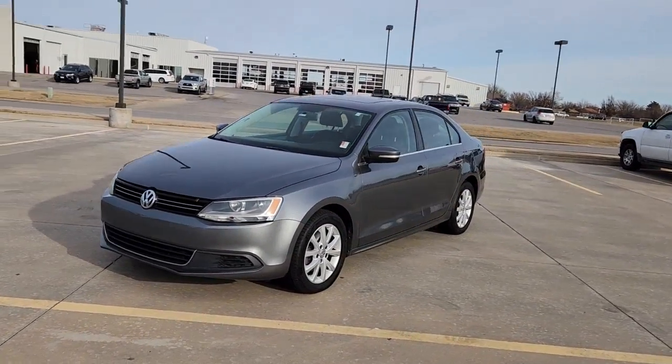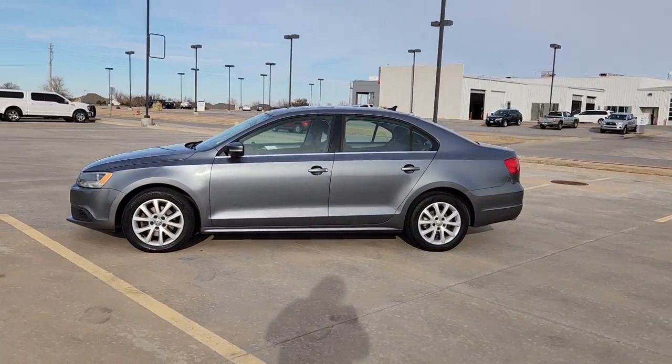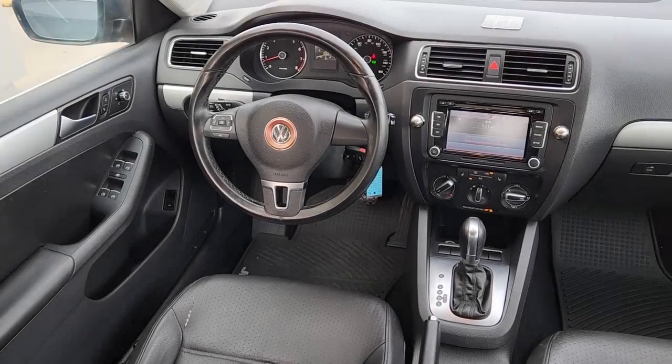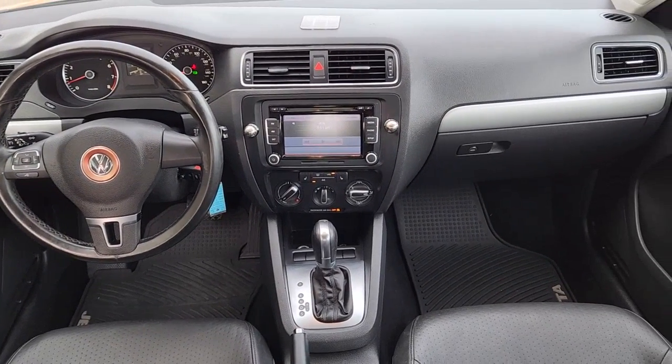Keyless entry, power passenger seat, heated mirrors, power driver seat, electronic stability control, alarm, leather steering wheel, intermittent wipers, traction control, passenger vanity mirror.